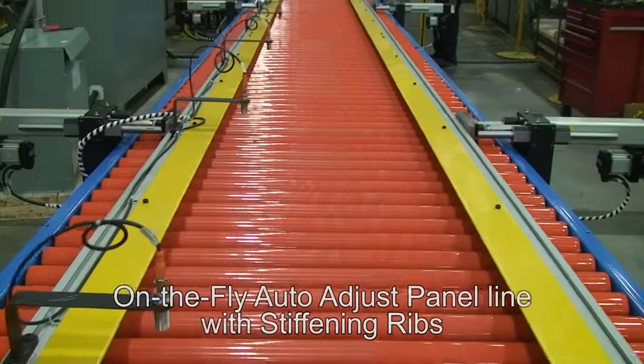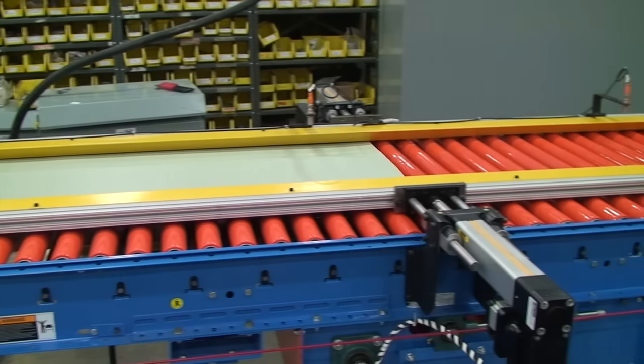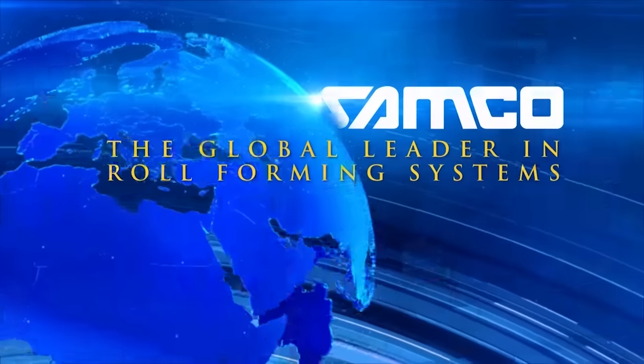The on-the-fly auto-adjust panel line with stiffening ribs. Another innovation from Samco Machinery. Samco Machinery — people, products and passion.